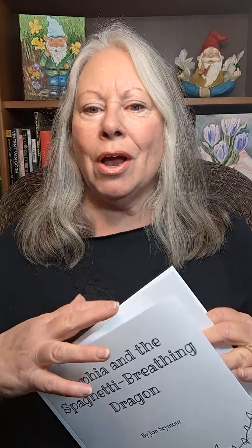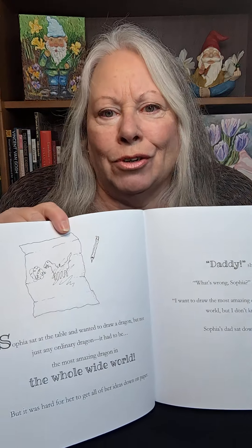Sophia and the Spaghetti Breathing Dragon tells the story of a simple and fun activity between a man and his daughter. The daughter wants to draw a dragon — not an ordinary dragon, but the best dragon in the whole wide world. The problem is that his daughter is too young to be able to draw the dragon of her dreams.